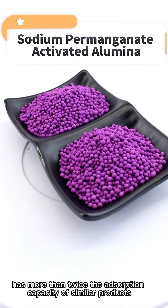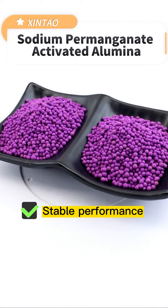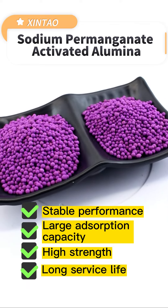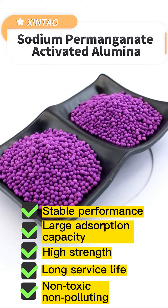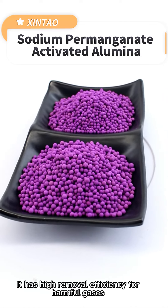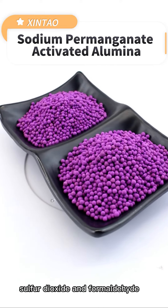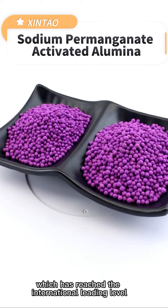Xin Xiaotau sodium permanganate activated alumina has more than twice the adsorption capacity of similar products, and has the advantages of stable performance, large adsorption capacity, high strength, long service life, non-toxic and non-polluting. It has high removal efficiency for harmful gases such as hydrogen sulfide, sulfur dioxide and formaldehyde, which has reached the international leading level.